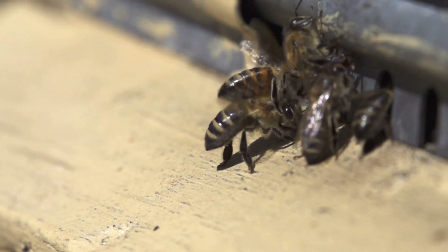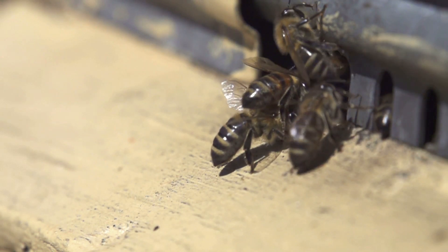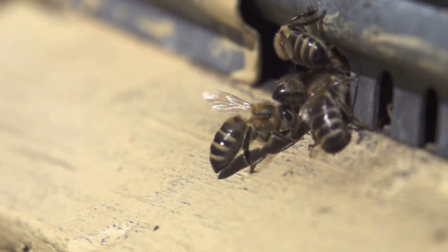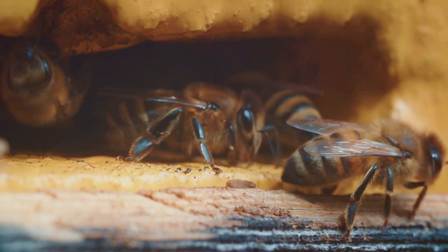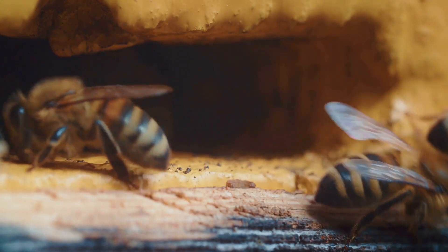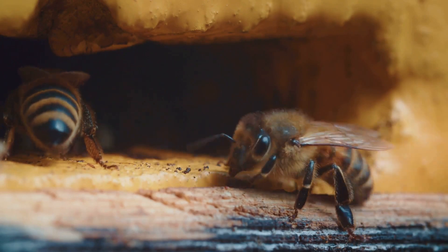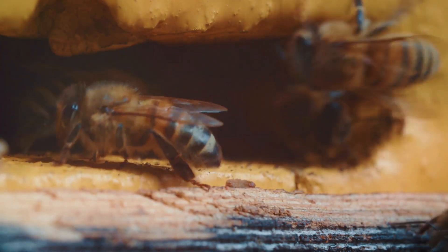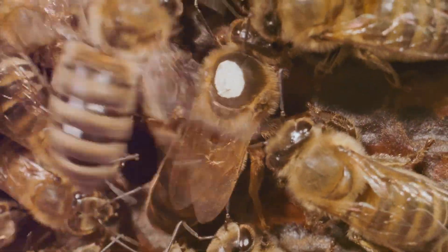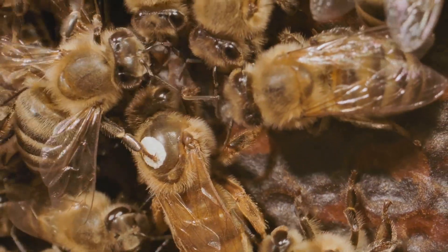The life of a drone is relatively short. After mating, the drone dies almost immediately, as the act of mating is fatal for them. Those that do not get the chance to mate will eventually be expelled from the hive by the worker bees as winter approaches — because drones consume resources without contributing to the hive's survival during the colder months.